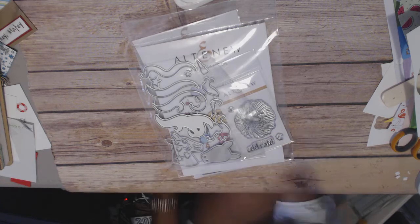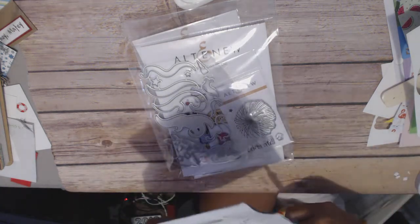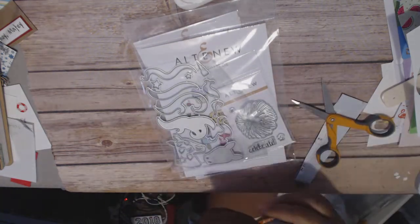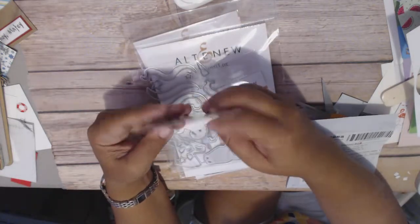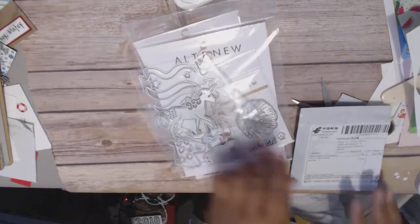I did get something else from China — I don't even know, it feels like nothing's even in here. My China stuff came really fast; I know sometimes it comes really slow. This is another unicorn, and this is just a standing unicorn. So I like that.